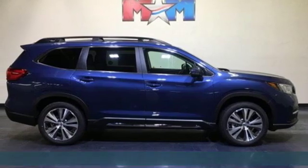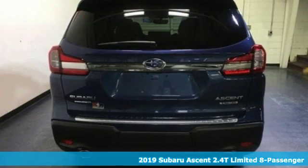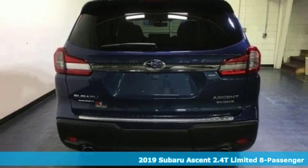It's a new 2019 Subaru Ascent. Live the life you love and love your Subaru.